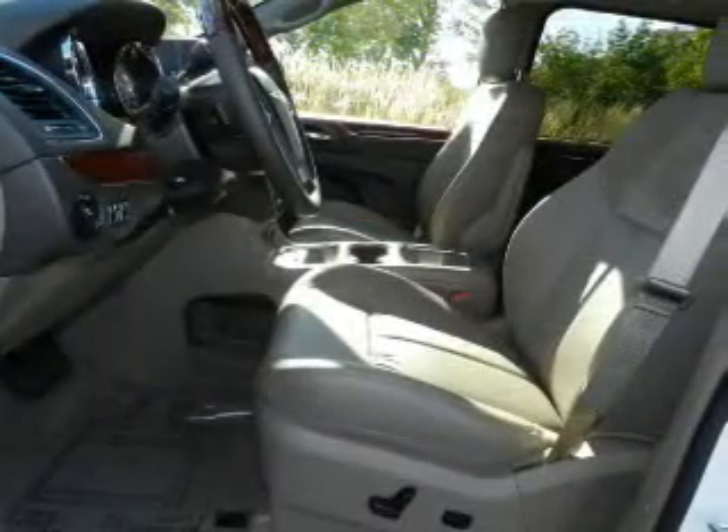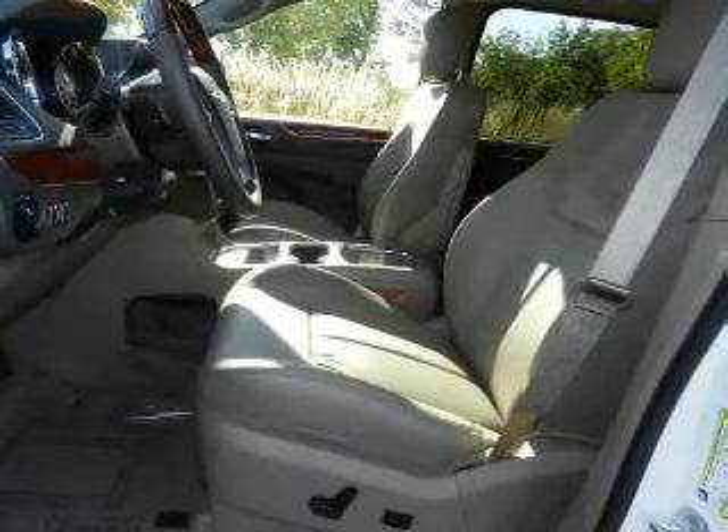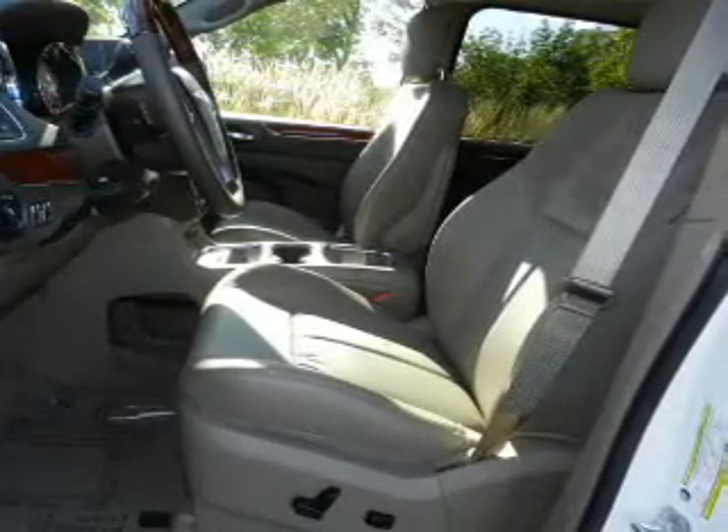A premium sound system is just one of the benefits of owning this vehicle. Anti-lock brakes help you bring your vehicle to a safe stop. Heated seats make cold weather driving more endurable.